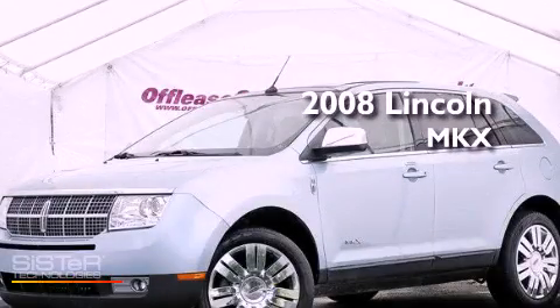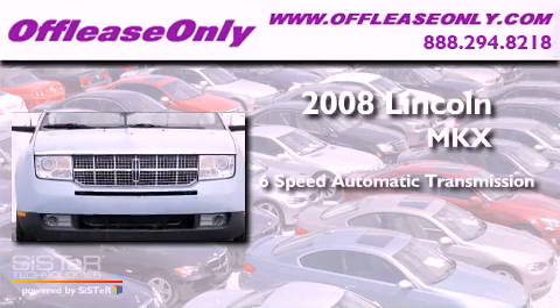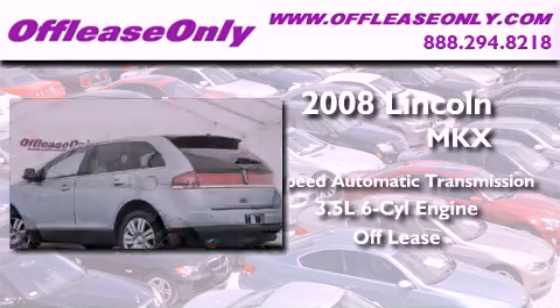This is a 2008 Lincoln MKX. This vehicle has seating for five adults and a 3.5-liter V6. Plus, having just come off lease, this Lincoln is in like-new condition.